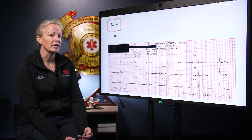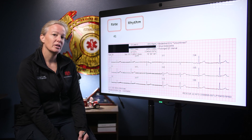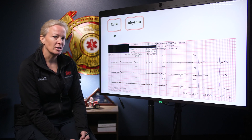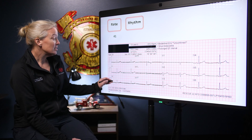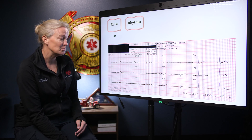Moving on to our next tool in our evaluation: rhythm. Is it regular or irregular? Especially with bradycardic rhythms, you really want to pay close attention. Think about blocks. Where are your P waves? Are they marching out? Are they the same distance every time? This does look very regular to me. I don't see any irregularities, any dropped beats, anything that catches my eye.